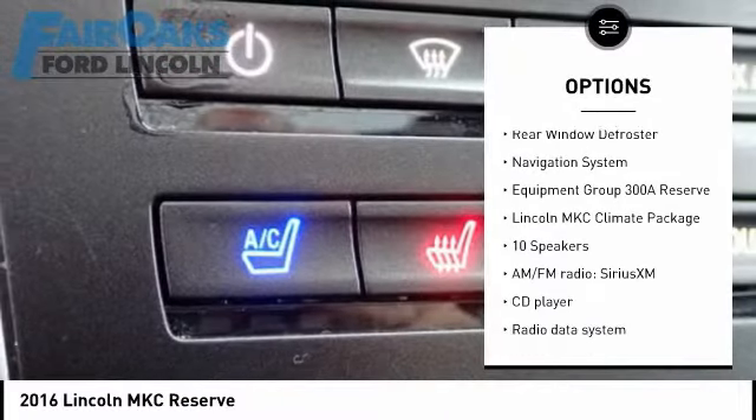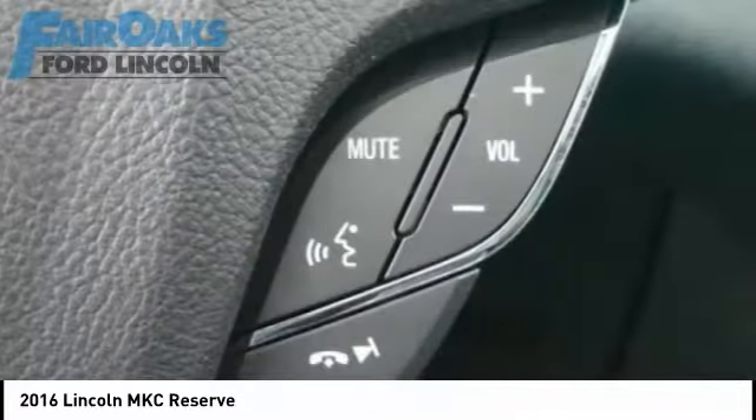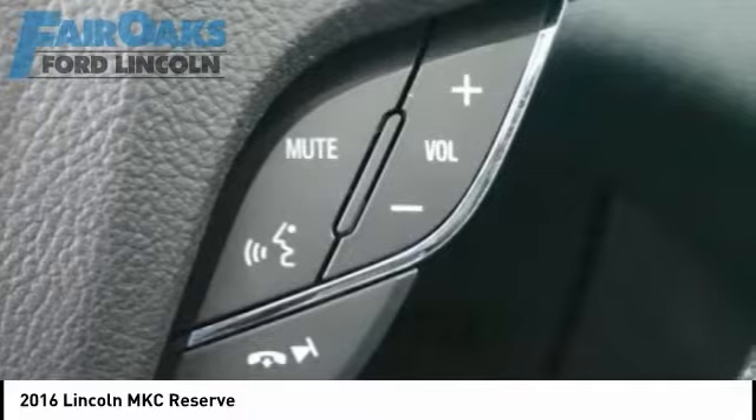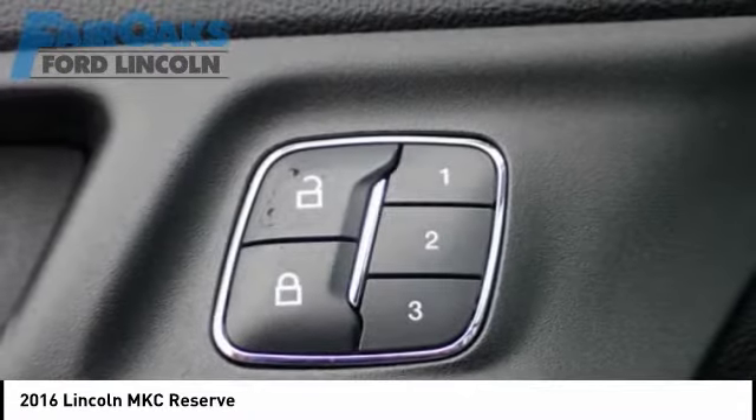Speed control, four-wheel disc brakes, power moonroof, ventilated front seats, rear window defroster. This beauty is sure to make you the talk of the neighborhood, so call or drop in for a test drive today.